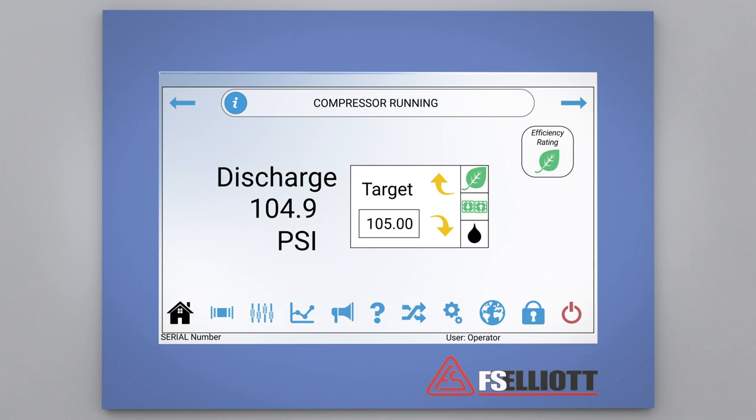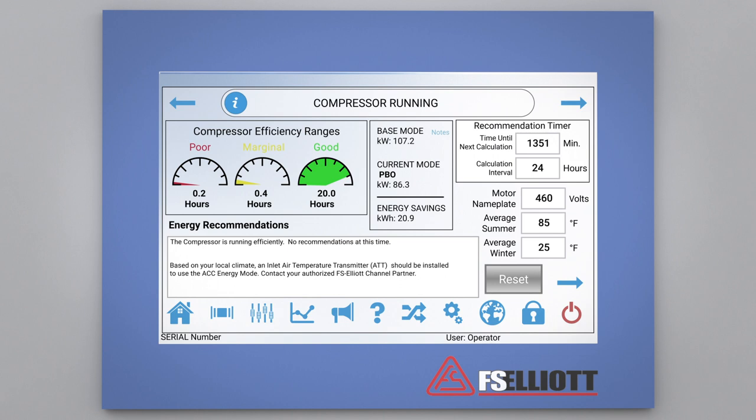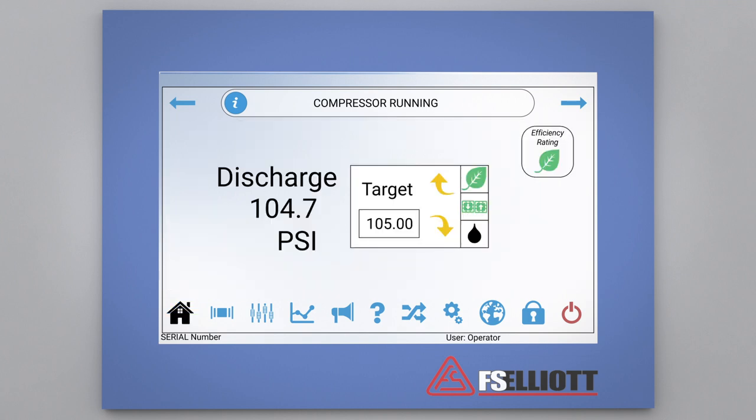Next, let's take a look at the energy advisor by pressing the energy advisor icon. FS Elliott's energy advisor not only allows the user to monitor the efficiency level of their compressor operation, but provides recommendations for improved efficiency when required. The efficiency level and recommendations are provided as a standard feature of the R2000, and will guide the user in making adjustments that will maximize the compressor's efficiency range.